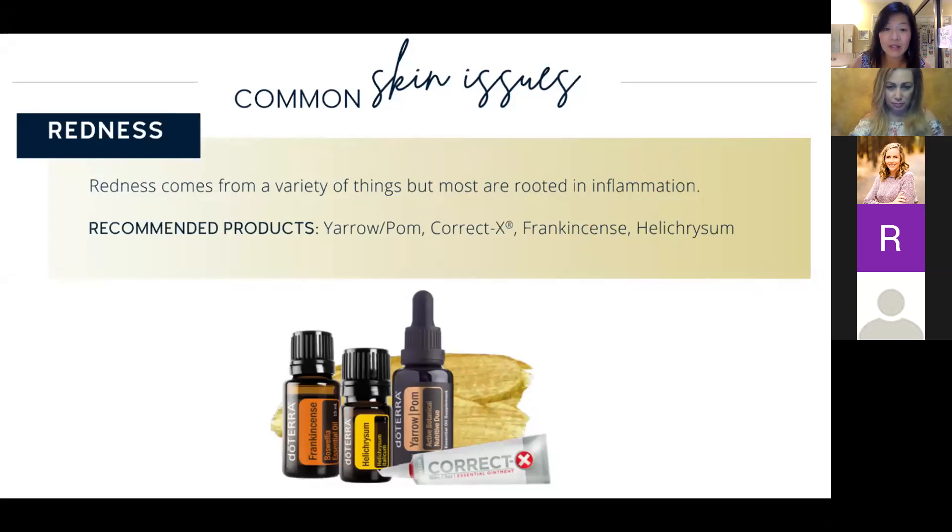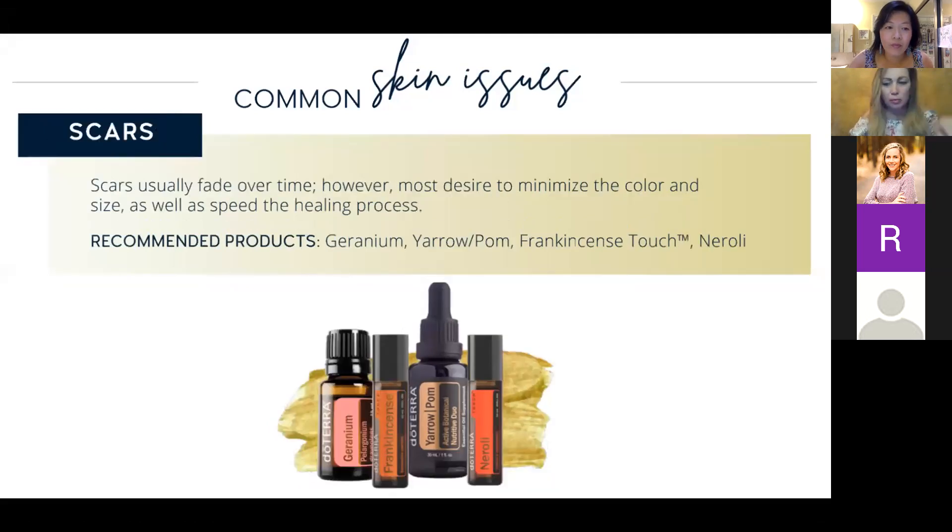Someone asked about eliminating moles. My suggestion is that moles are really a dermatologist issue since they're deeply based in the skin. But once you have a mole removed, you can use products to heal and prevent scarring — like Immortelle diluted — to help heal from the removal of the mole.